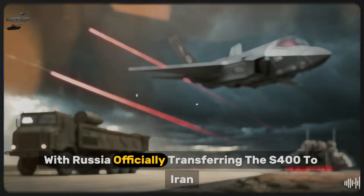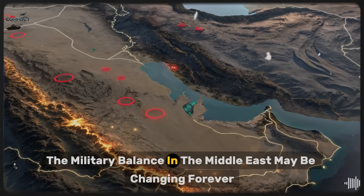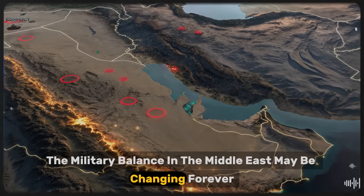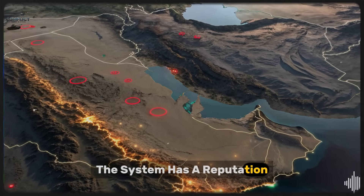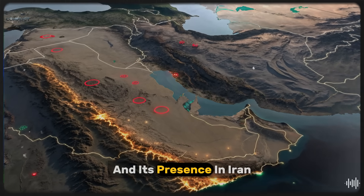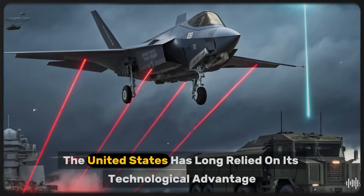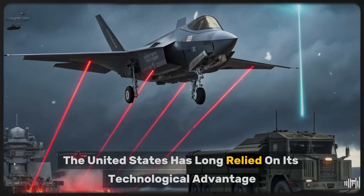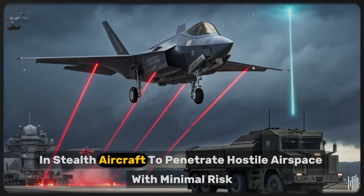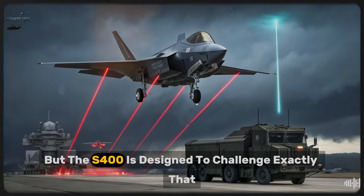With Russia officially transferring the S-400 to Iran, the military balance in the Middle East may be changing forever. The system has a reputation for being one of the most formidable air defense platforms in the world, and its presence in Iran could fundamentally alter how the United States and its allies approach future military operations in the region. The United States has long relied on its technological advantage in stealth aircraft to penetrate hostile airspace with minimal risk, but the S-400 is designed to challenge exactly that.